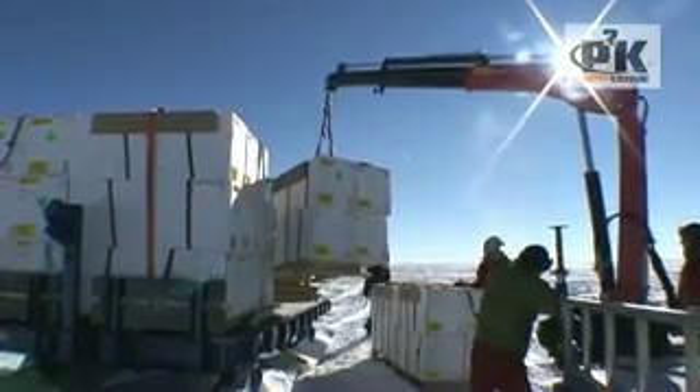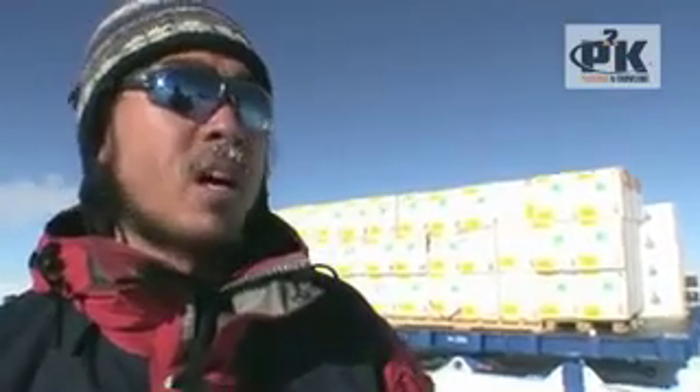We're bummed that we couldn't make it to the pole with the vehicles, but as you can see the ice cores are getting loaded, they're making it back home, and we're all happy and healthy — so that's the best thing, I guess.